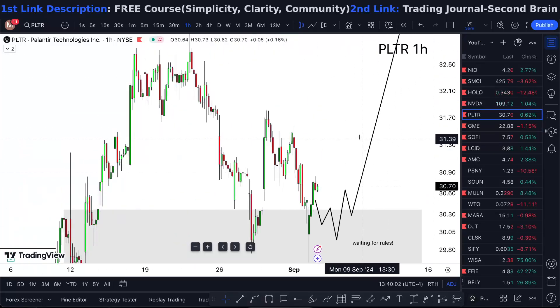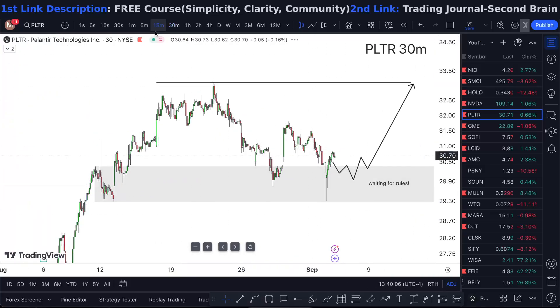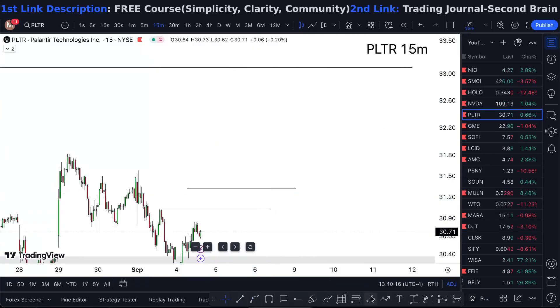So the way that I'm going to look forward to it is, from here, the 30 minute chart makes the most sense. So if I see a 30 minute double break above that, then I'm taking it higher. That's the way that I'm looking at PLTR here.